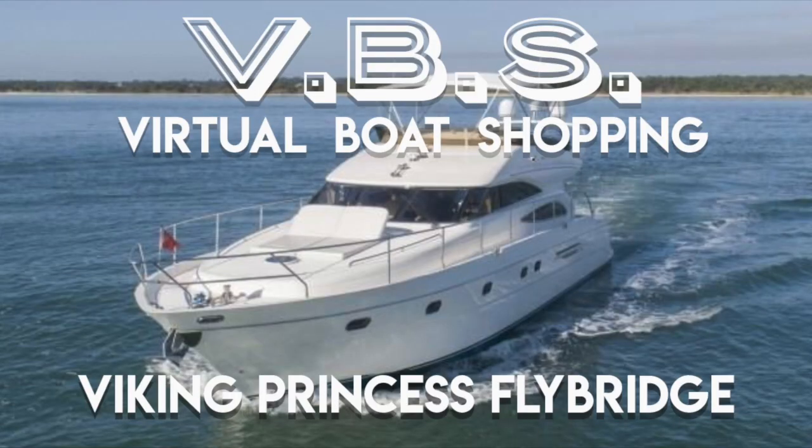Hi, we're the Boomer Shines and we have a dream of moving ourselves, our two kids, and our two kittens onto a boat and doing the Great Loop. But first we gotta find a boat, so this is Episode 3 of our boat shopping for the perfect Great American Loop boat. VBS Episode 3.